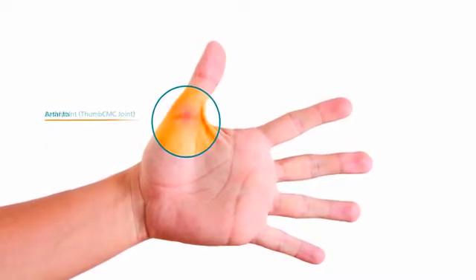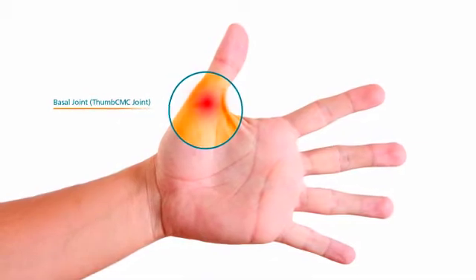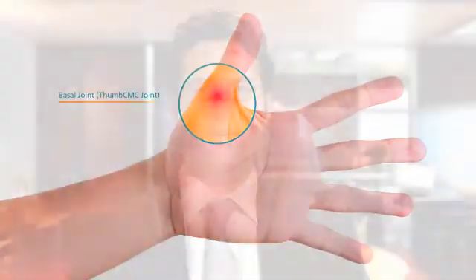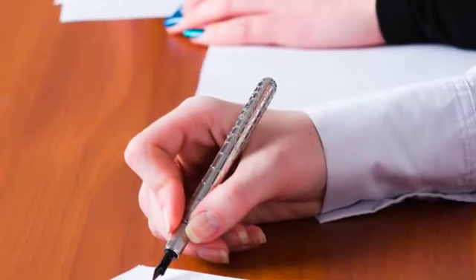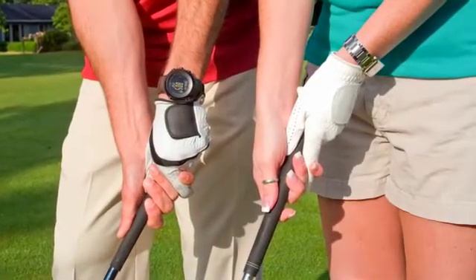The base of the thumb, also known as the basal joint or thumb CMC joint, is the most common location for arthritis in the entire upper extremity, not just the hand. And therefore it is one of the more common diagnoses that I see in the office. This particular joint is responsible for the extremely variable range of motion of the thumb. It allows the thumb to oppose the other fingers as well as pinch objects, basically perform many functions that people don't even think about.